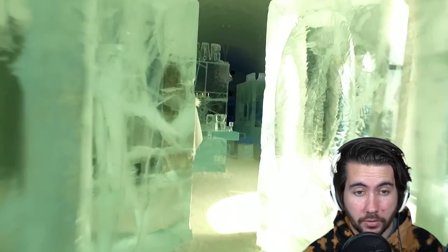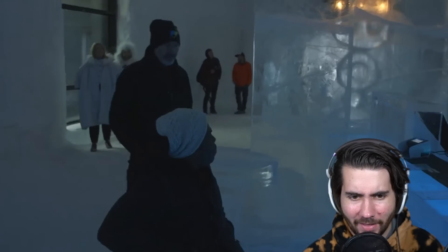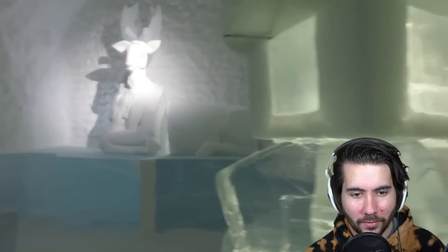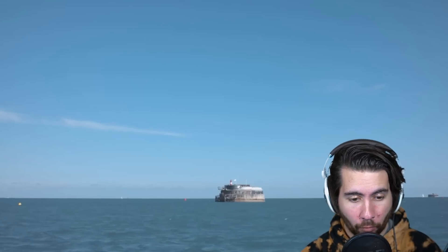This is the Sweden year-round ice hotel. I would love this because I love being cold. Wow. I think they build it every year or something. I would actually love to do that. That's probably one of my top three from this video so far.